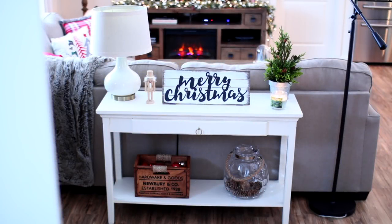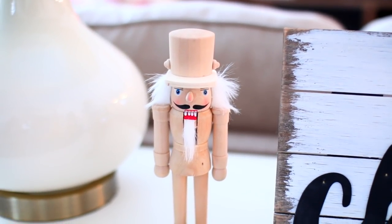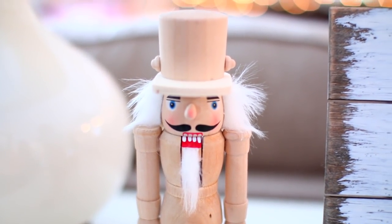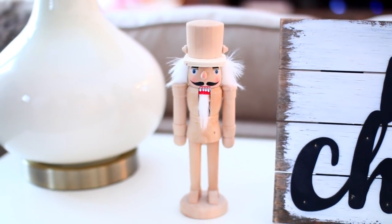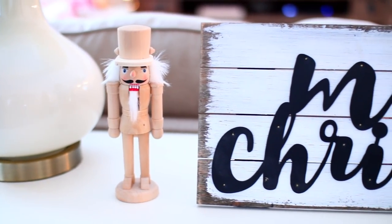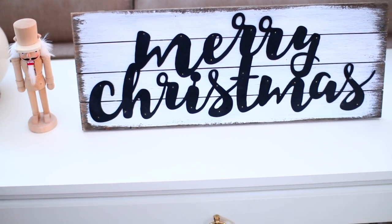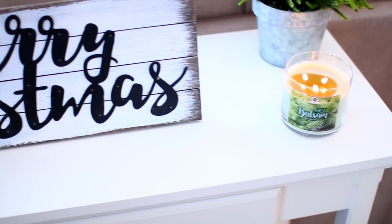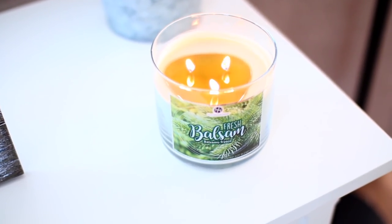Behind my couch, I have this console table which I get so many questions about. I bought this one quite a few years ago from Target, but I believe they still sell it. Sitting on top of the table, first I have this adorable figurine I found at Hobby Lobby — he was super inexpensive, on sale for only $1.50 or $2. Next to him, I have this Merry Christmas sign which I found at TJ Maxx. I love the way it has a little bit of a rustic look to it.